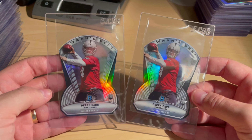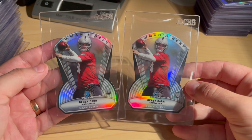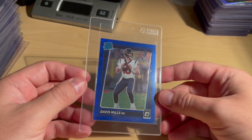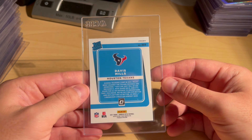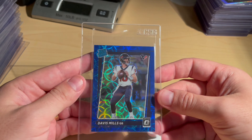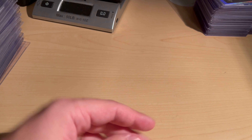Got two Derek Carr Bowman Chrome die-cut prism refractors — because it's Bowman, these were CSG 10s, going to send them in and see if they can get a PSA 10. I was very surprised that this is the only Davis Mills that made the cut, but a Blue Scope, almost perfectly centered Davis Mills Rated Rookie.